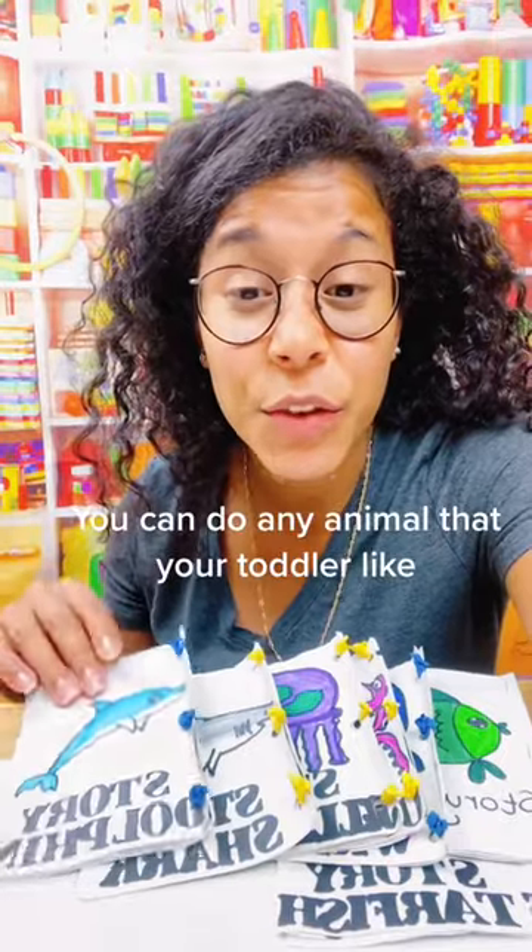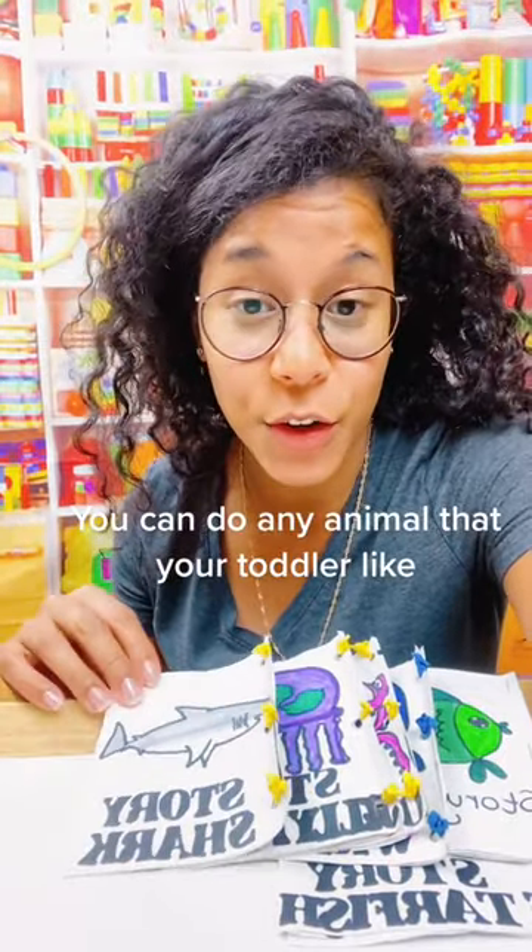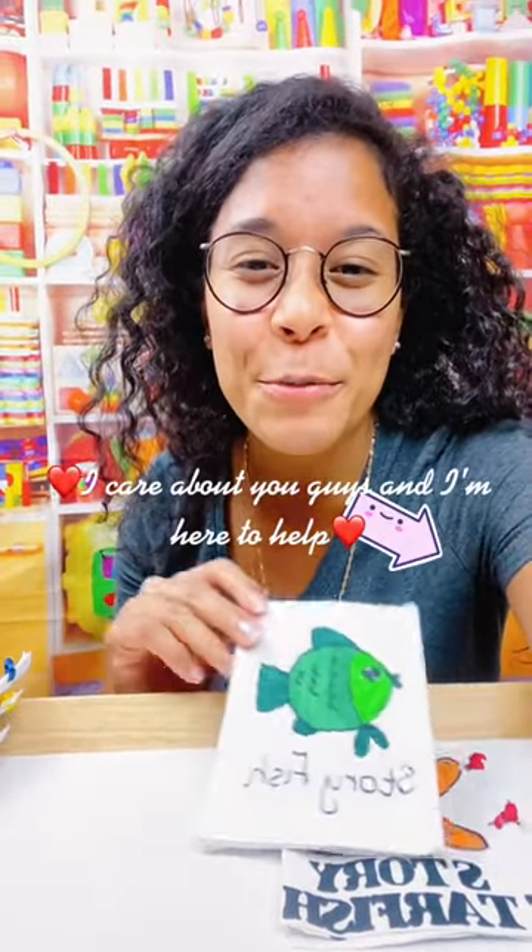You can do any animals that your toddler likes. I care about you guys and I am here to help — follow me for more.